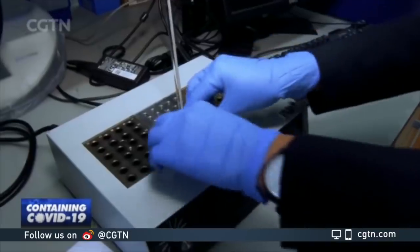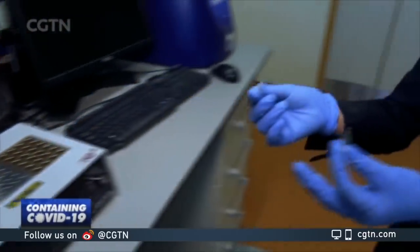The beauty of this test is in its simplicity. If the colour changes from pink to yellow, it's positive. If it stays pink, it's negative. The team here are hoping that eventually they can make this test so simple that we do it ourselves and at home.